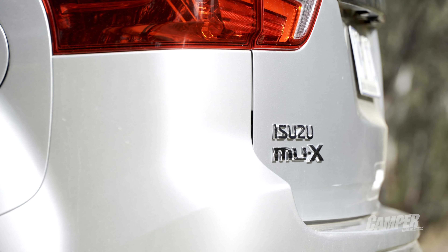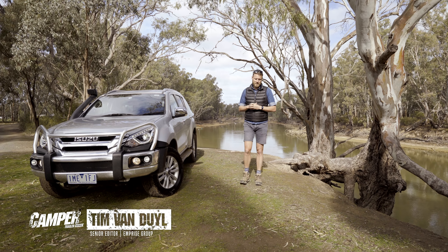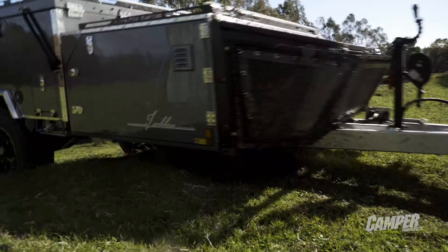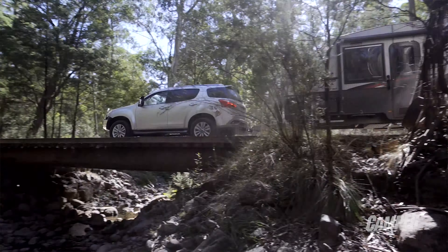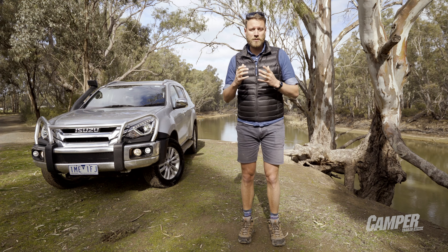Isuzu were so confident that we would fall in love with the MU-X they gave us the keys to one for six months. Now we've covered almost 10,000 kilometres towing caravans and campers on the blacktop and off-road. Here are our thoughts on one of the best-selling tow vehicles of 2018.